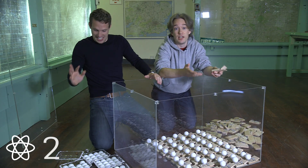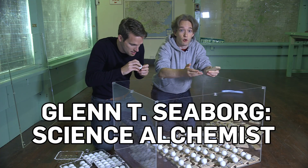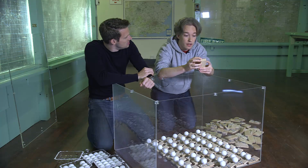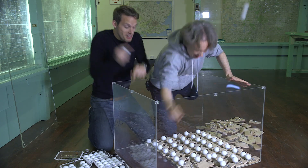Lead can actually be turned into gold with fusion. In 1980, Nobel laureate Glenn Seaborg transmuted a tiny, tiny, tiny amount of lead into gold by applying a huge amount of energy to change the physical makeup of lead on an atomic level.